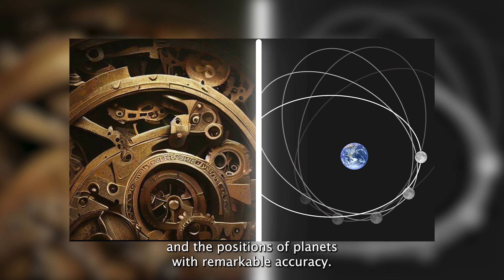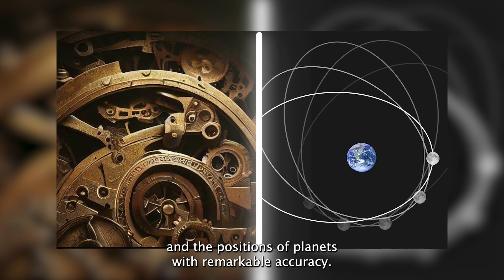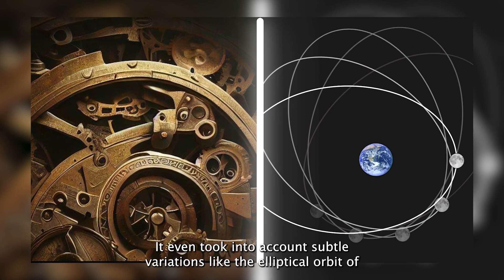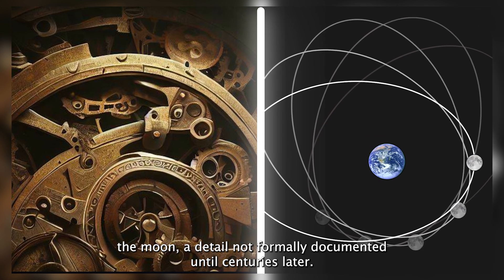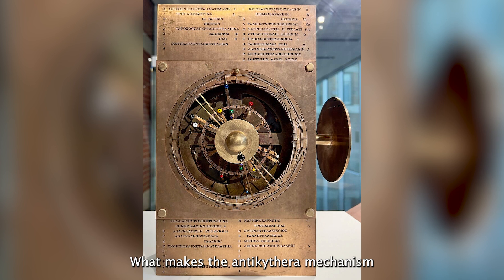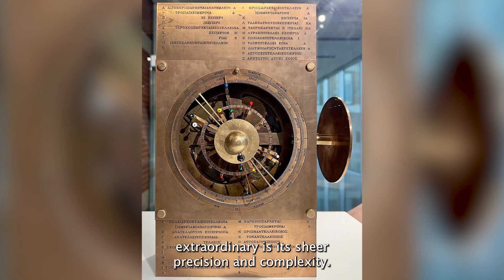Researchers discovered it was essentially an ancient astronomical calculator capable of tracking celestial events, lunar phases, solar and lunar eclipses, and the positions of planets with remarkable accuracy. It even accounted for subtle variations like the elliptical orbit of the moon — a detail not formally documented until centuries later.